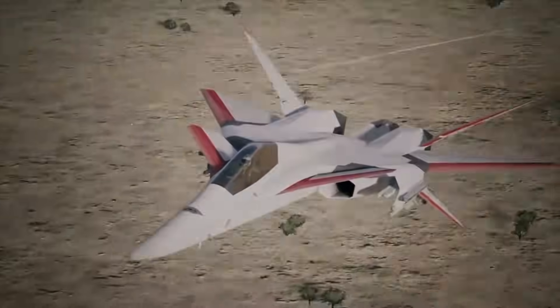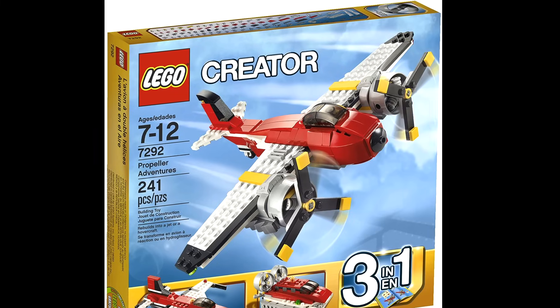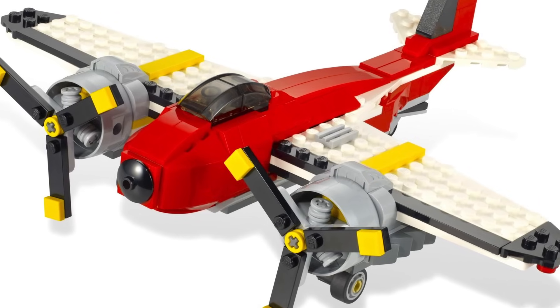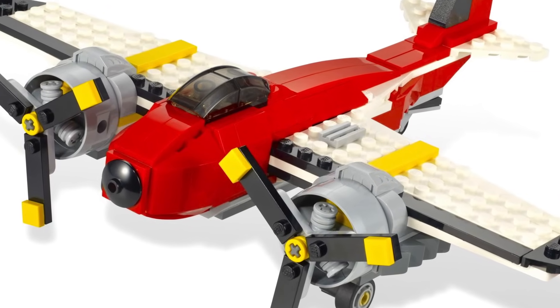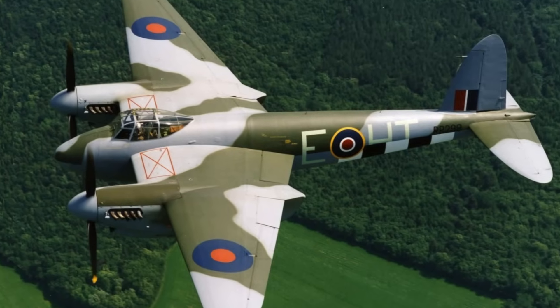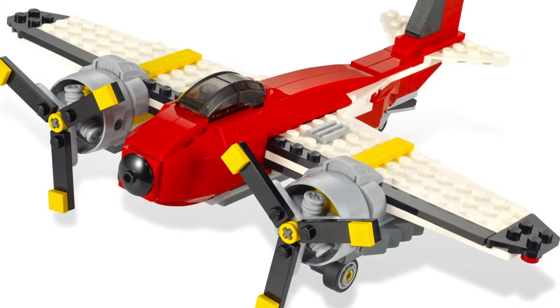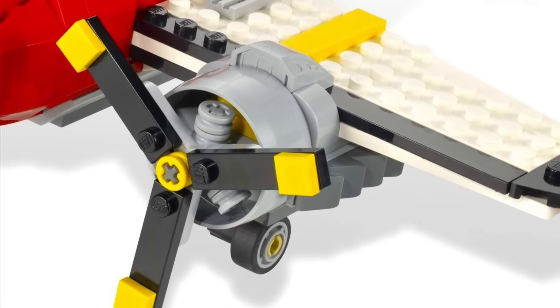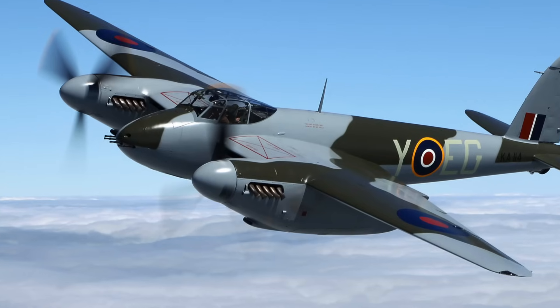The next example is the Creator Propeller Adventures. This model features a twin-engine plane, which is quite similar to a De Havilland Mosquito, but with radial engines instead of inline engines. Although, weirdly, it keeps the exhaust pipes from an inline engine. Odd.